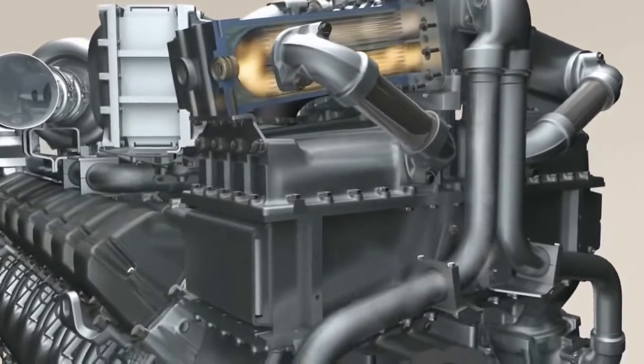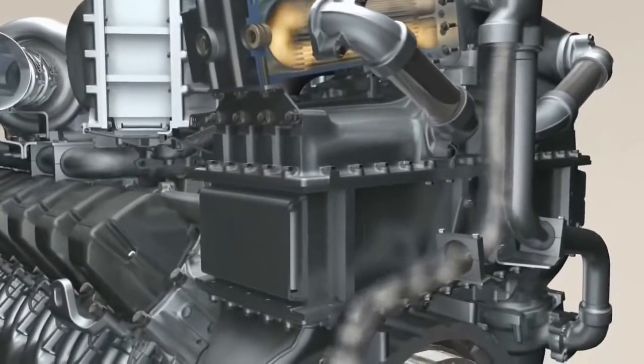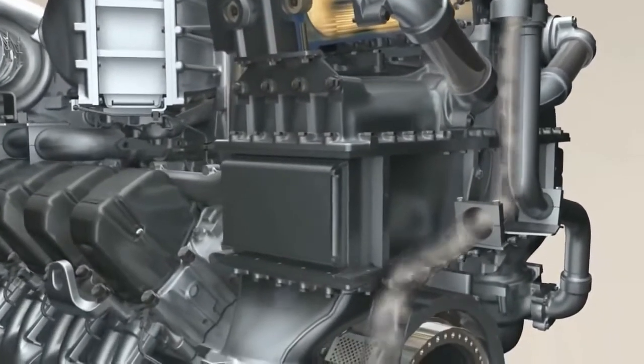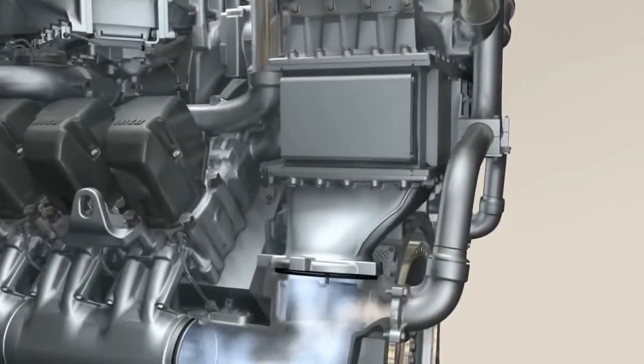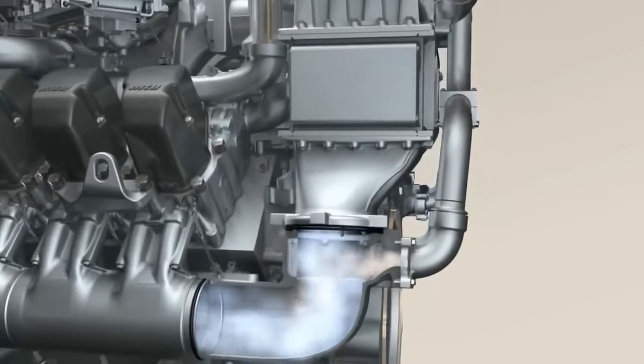In future engines, some of the exhaust gas will be rerouted back to the combustion chambers again. The exhaust from several cylinders — the donor cylinders — is used for this purpose.